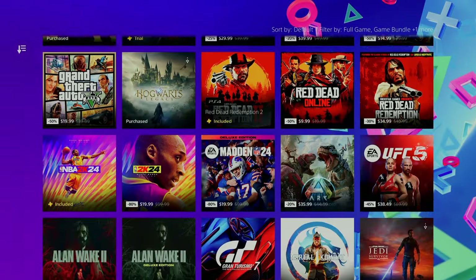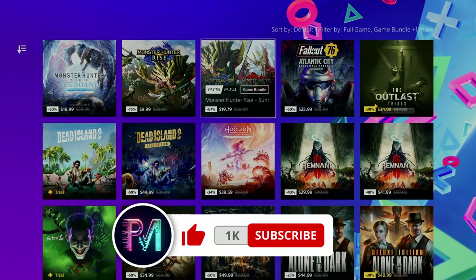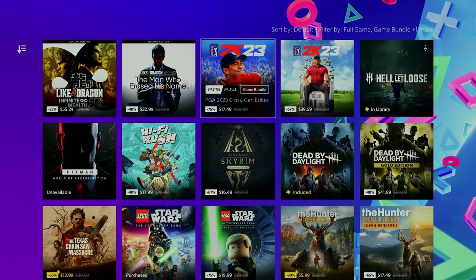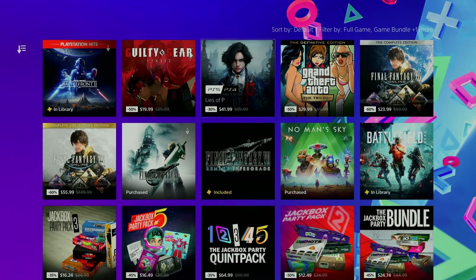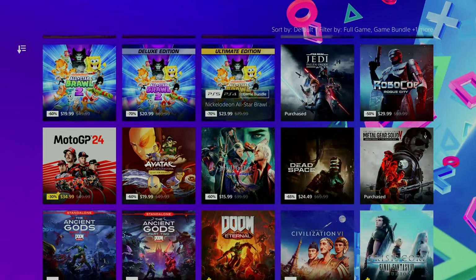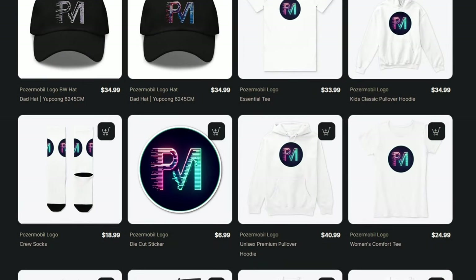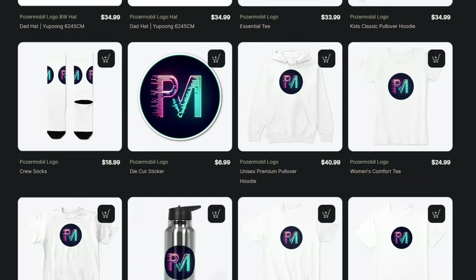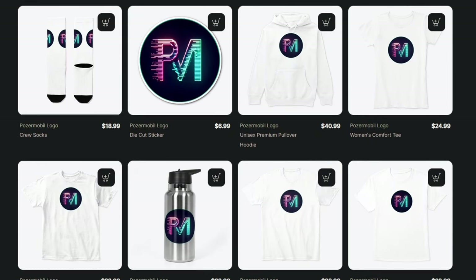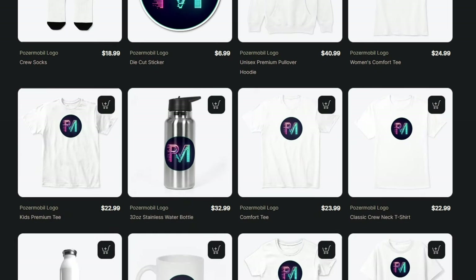Alright, that'll do it for me everybody. Let me know down in the comments if you plan on getting any of these. I apparently own almost all of these already, so I'm starting to regret having bought so many of them at full price now that I see how much they're on sale. While you're down there writing that comment, maybe check out my merch store in the description or my membership offers. You can join my Discord and hang out with me there.